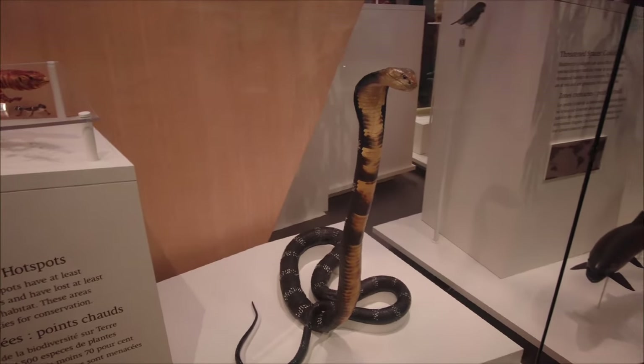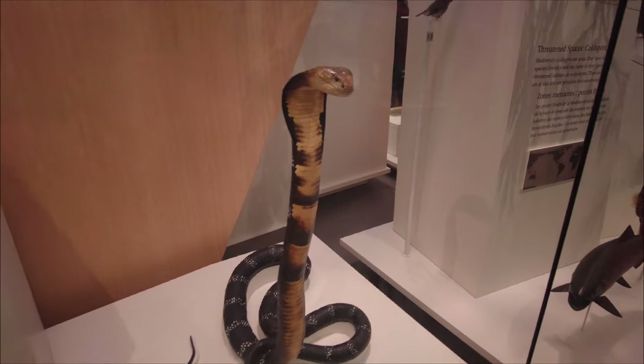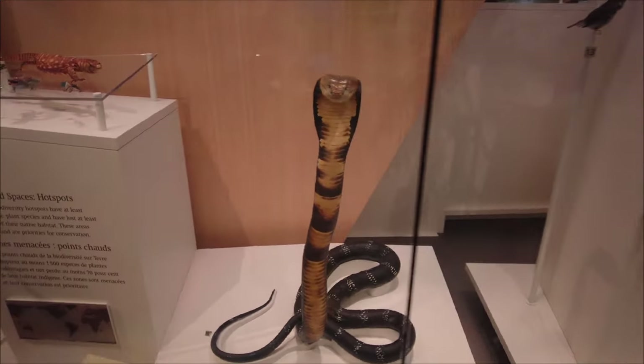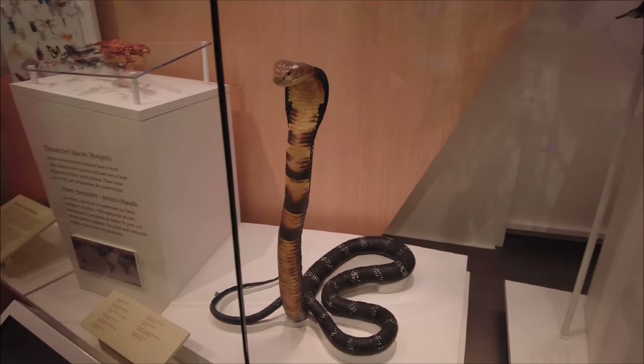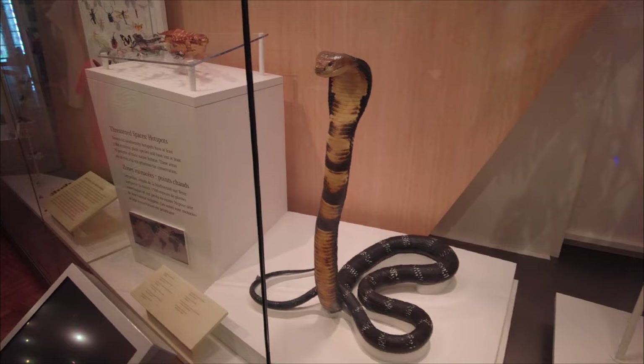This exhibit shows a king cobra, and I've got to admit that guy's a lot bigger than I expected. I haven't seen one of these guys in real life, but he's standing at about 4 feet tall. That is an intimidating creature to run into in the wild.